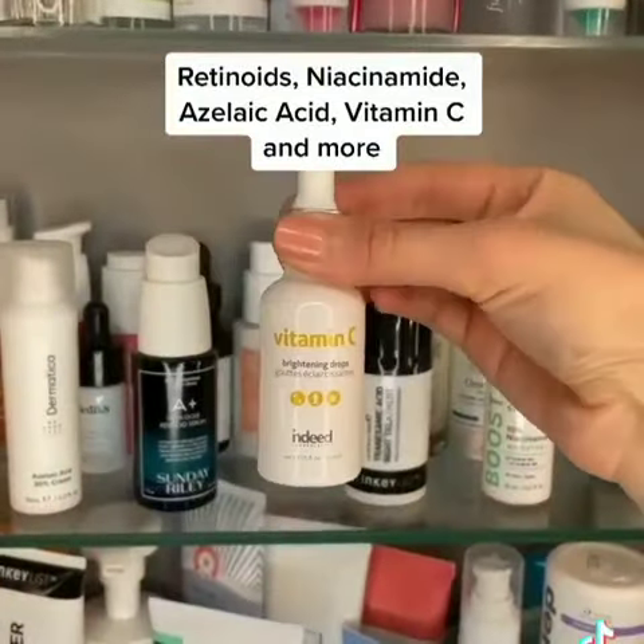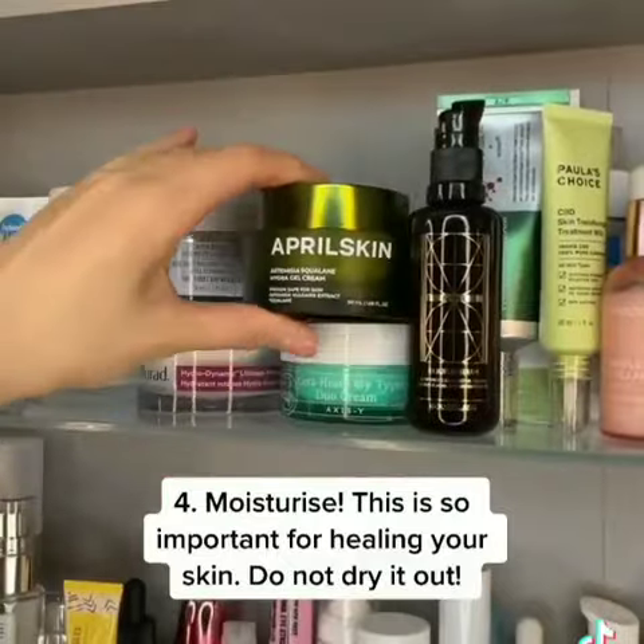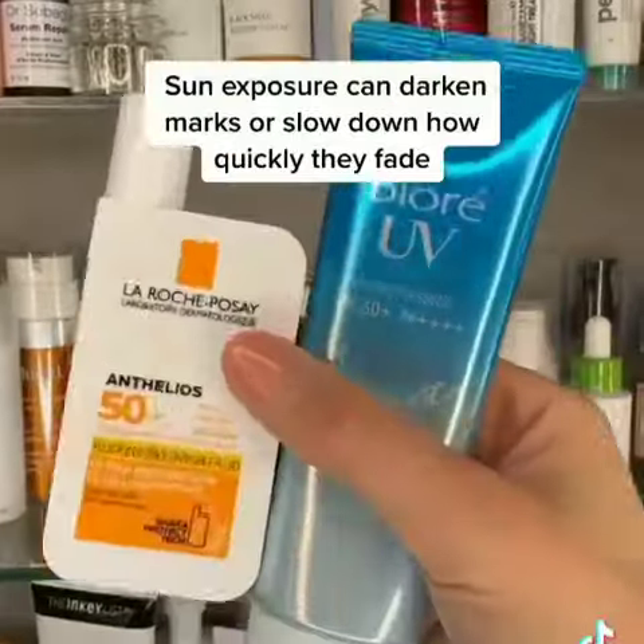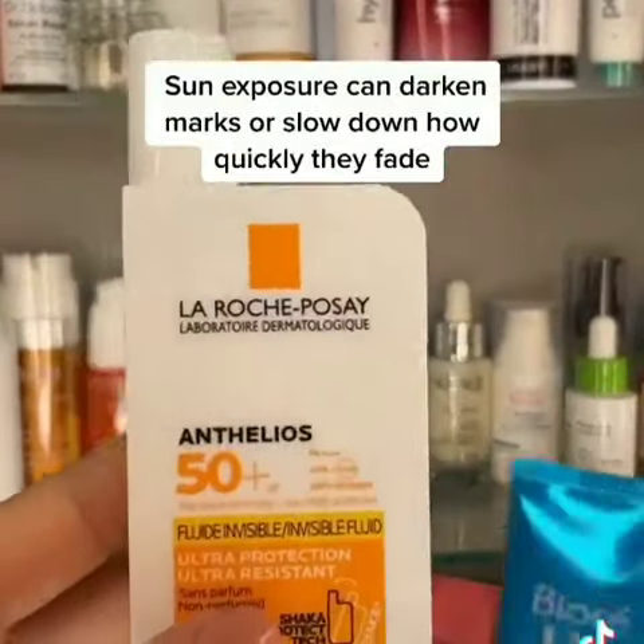Four, use a moisturizer — this is so important for healing your skin. And lastly, five, wear sunscreen. This is so important for preventing marks from darkening.